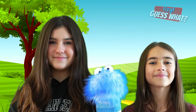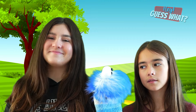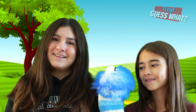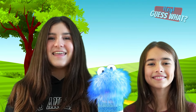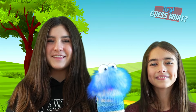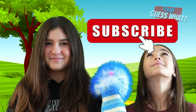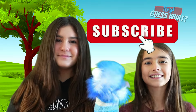Now we all know a little bit more about those armadillos! Thanks for watching, and don't forget to smash that thumbs up button — it really helps out our channel. Make sure you subscribe. Bye!